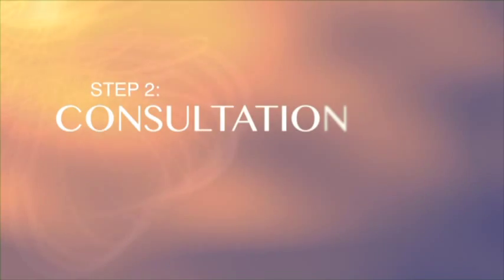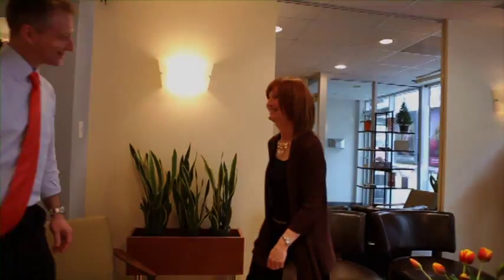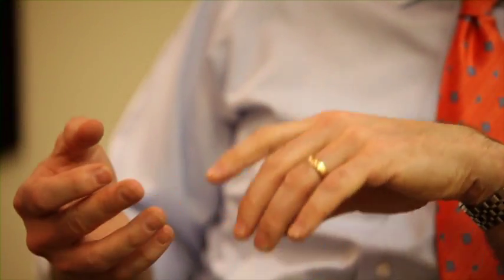Step 2: The consultation. The next step is a 30 to 45 minute private consultation to discuss your particular needs. After determining the type of hair loss you're experiencing, you'll explore a range of options — from the difference between human and synthetic hair to the different types of manufacturing.